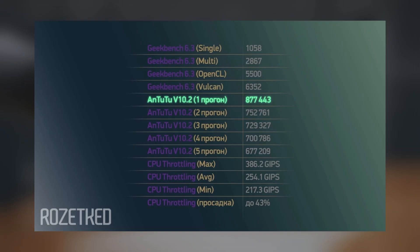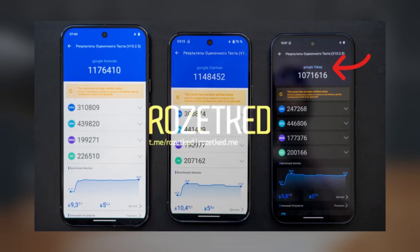Pixel 8: 877,443 points. Pixel 9: 1,071,616 points. Pixel 9 Pro: 1,148,452 points. Pixel 9 Pro XL (Komodo): 1,176,410 points.